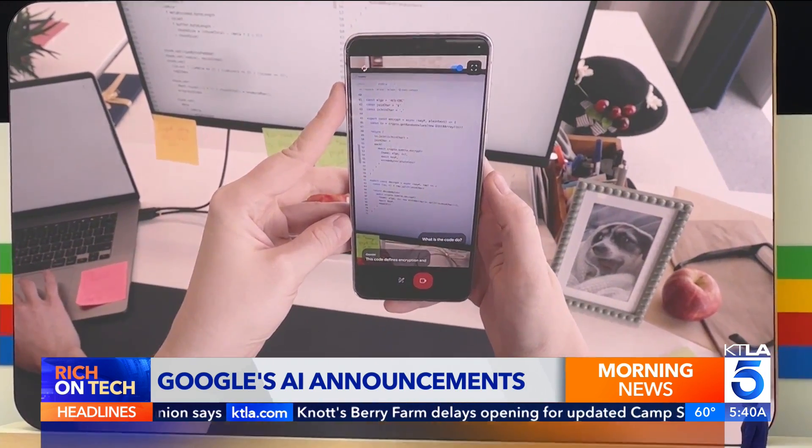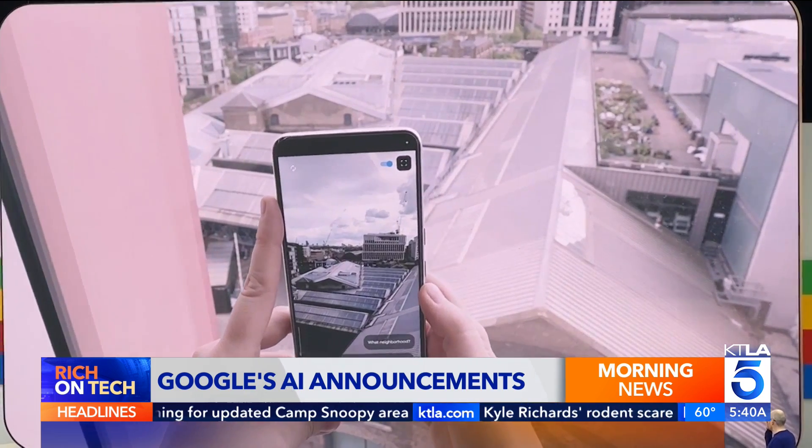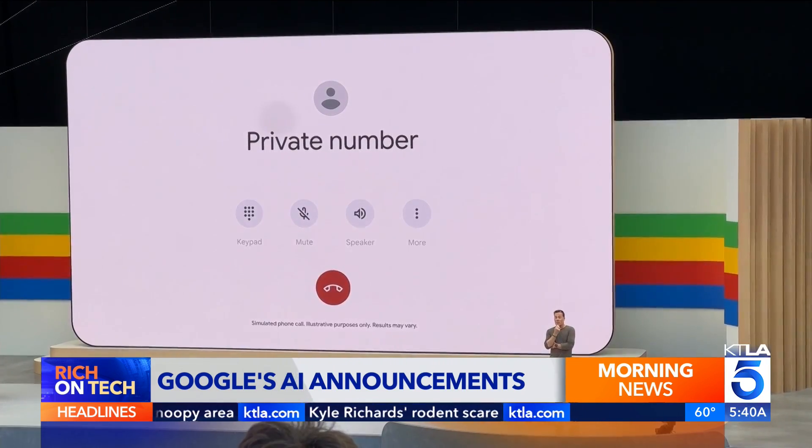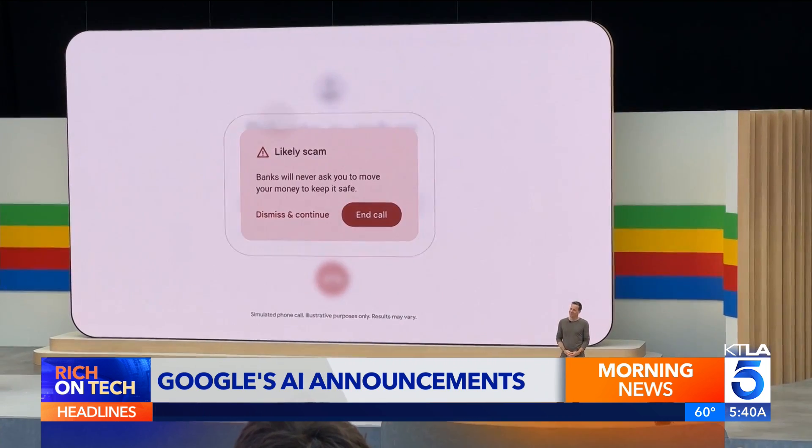For example, Astra can analyze code — noting that it defines encryption and decryption functions — or identify a location, saying it appears to be the King's Cross area of London. Meanwhile, Gemini AI on the Pixel phone can listen to phone calls and alert you if something sounds like a scam.